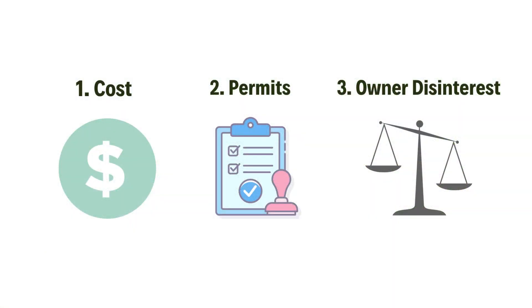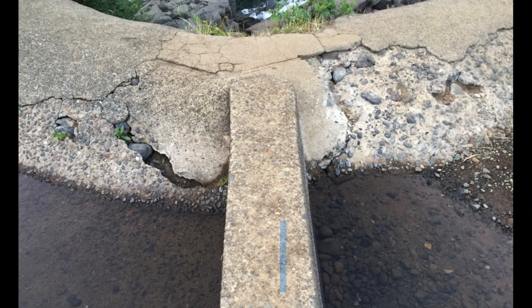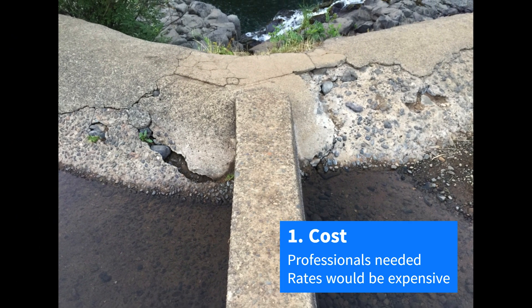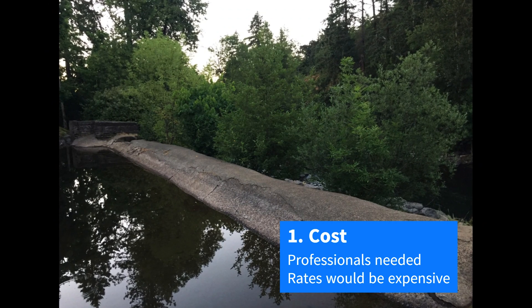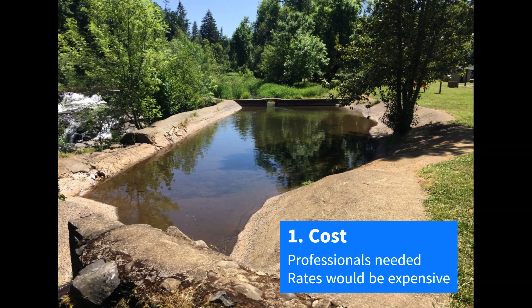There are three main barriers to repairing the dam: the cost of repairs, the permits needed, and the lack of a motivated dam owner. Every part of the dam repair process would be expensive. You need to hire hydrologists, engineers, biologists, and architects to make the plans, as well as technical experts and lawyers to navigate the permitting process.